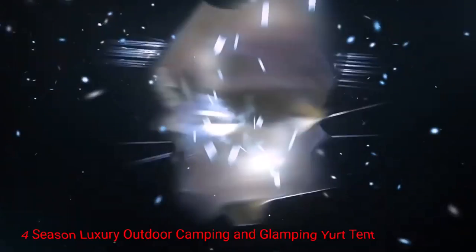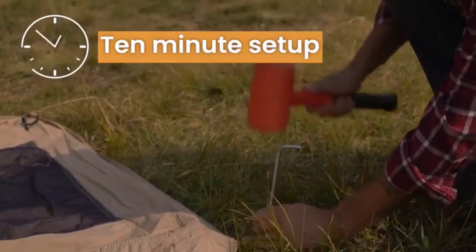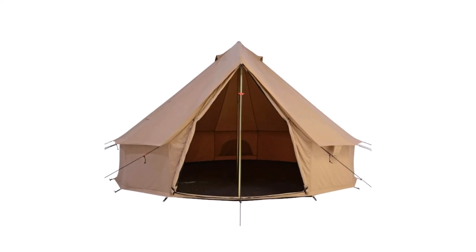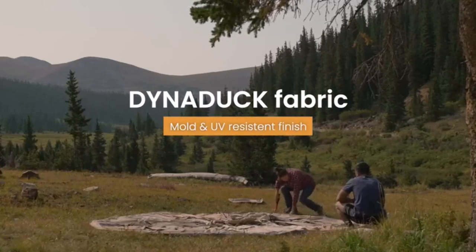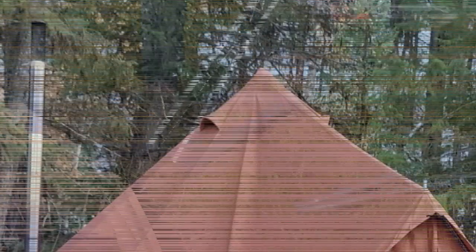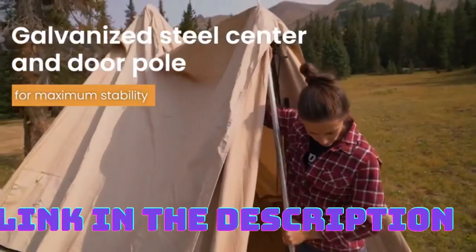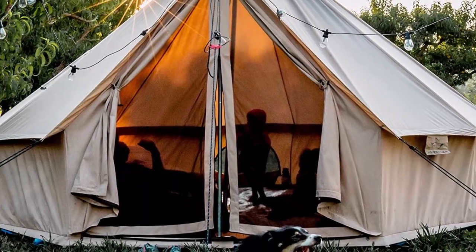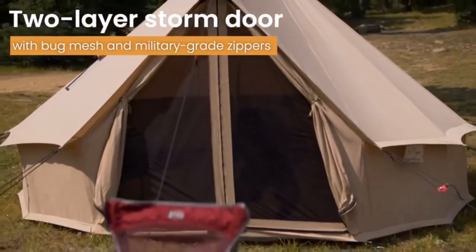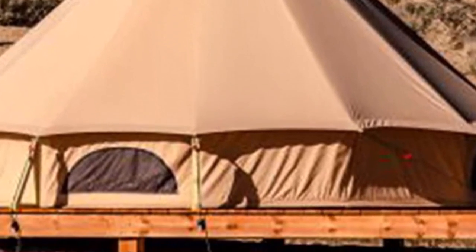Number 3: White Duck Regatta Canvas Bell Tent — a four season luxury outdoor camping and glamping tent. Made of high-quality materials ensuring durability and longevity, the 100% cotton canvas material is waterproof and breathable, keeping you dry and comfortable in all weather conditions. The canvas is treated with a durable water-repellent coating, making it resistant to mold and mildew. The tent also features sturdy zippers, reinforced seams, and a sturdy center pole, ensuring it can withstand the rigors of outdoor life in all seasons. The tent also includes a stove jack, allowing you to use a wood stove or heater to keep warm in colder weather, while the breathable canvas ensures comfortable airflow in warmer weather. The simple setup process allows you to pitch the tent in minutes, with the center pole and guy lines ensuring stability, while included stakes anchor the tent securely to the ground.